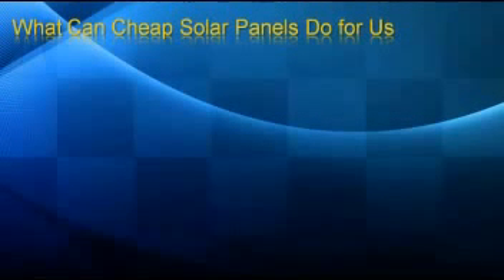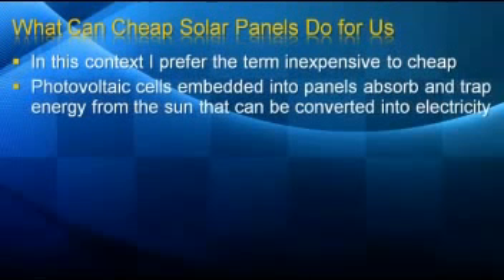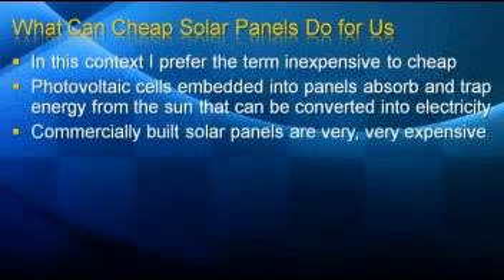What can cheap solar panels do for us? Well, in this context, rather than use the word cheap, I prefer the word inexpensive — because these are going to be some high-quality solar panels that we are talking about. Photovoltaic cells are embedded into panels that absorb the sun's rays. They trap that energy and then convert it into electricity that we can use in our homes. But commercially built solar panels are very, very expensive.